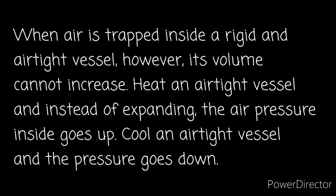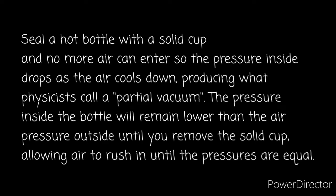When air is trapped inside a rigid and airtight vessel, however, its volume cannot increase. Heat an airtight vessel and instead of expanding, the air pressure inside goes up. Cool an airtight vessel and the pressure goes down. Seal a hot bottle with a solid cup and no more air can enter, so the pressure inside drops as the air cools down, producing what physicists call a partial vacuum.